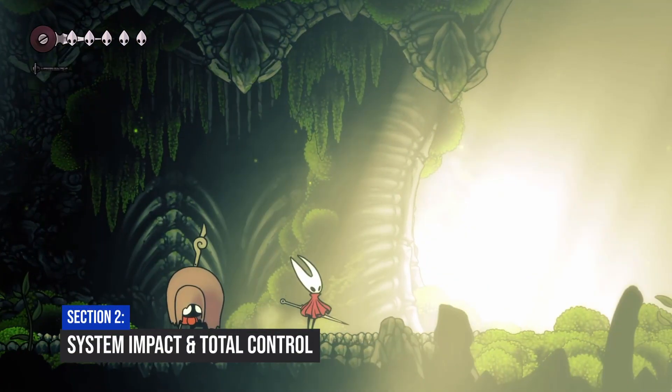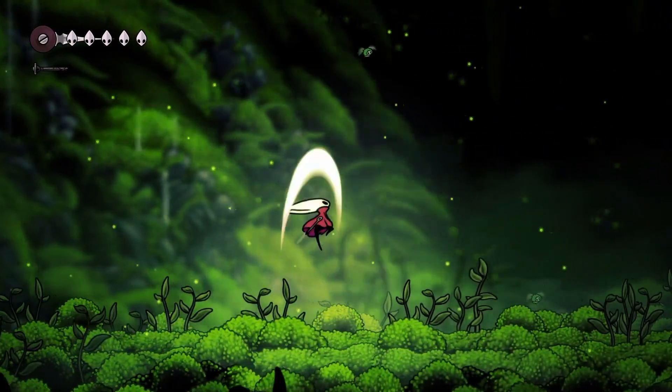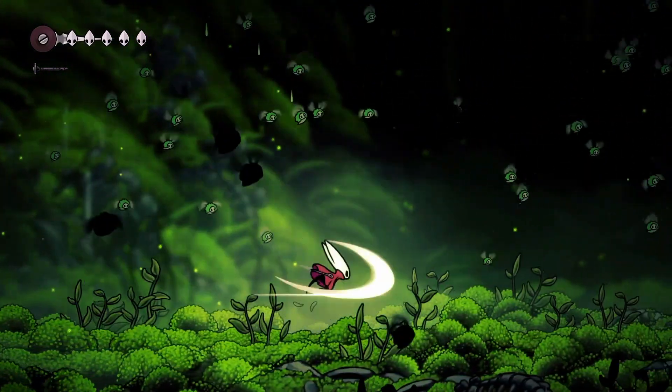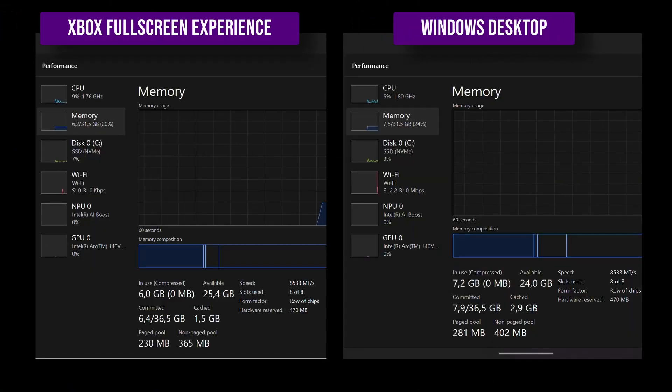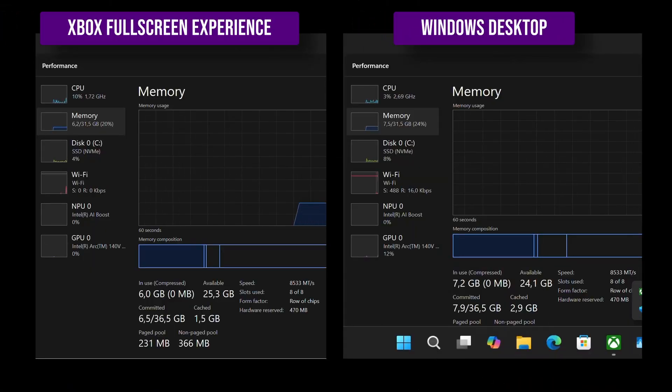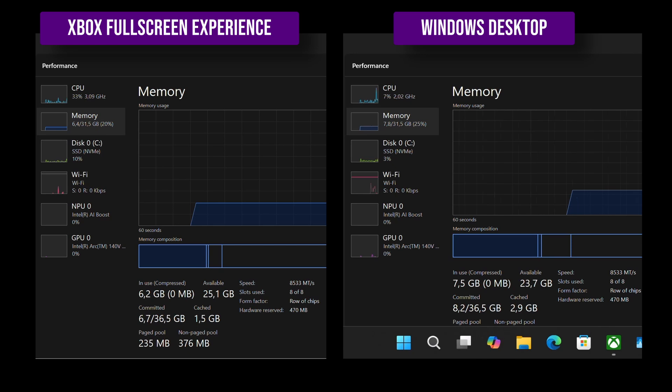Does this new experience actually boost performance? In my game tests, the framerates were about the same. But the real story is with the system's memory — this experience is way lighter on the system. When I checked Task Manager, the RAM usage was nearly 1GB lower than running on the normal desktop. Freeing up that much memory is a big deal and it helps keep things running smoothly in the background.